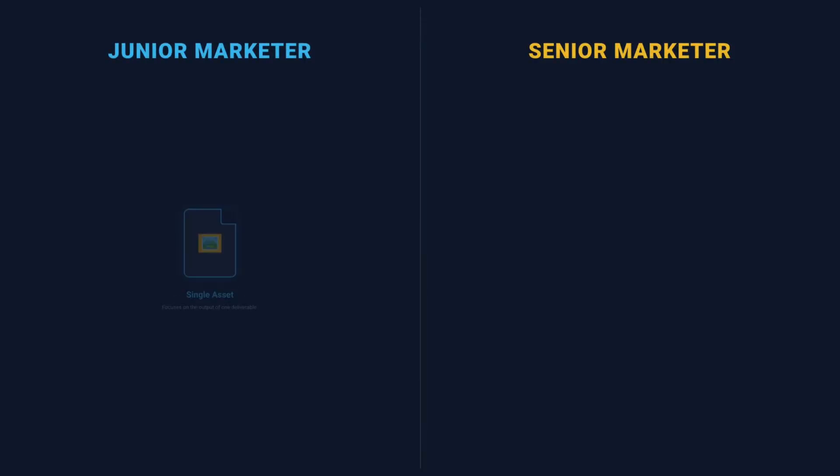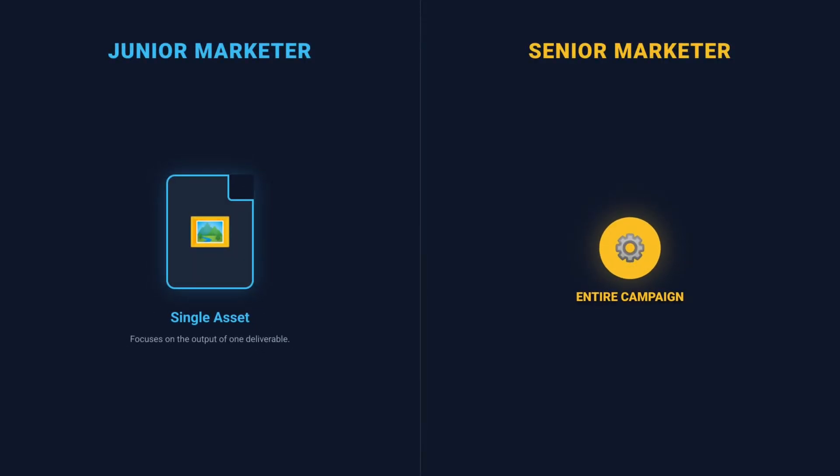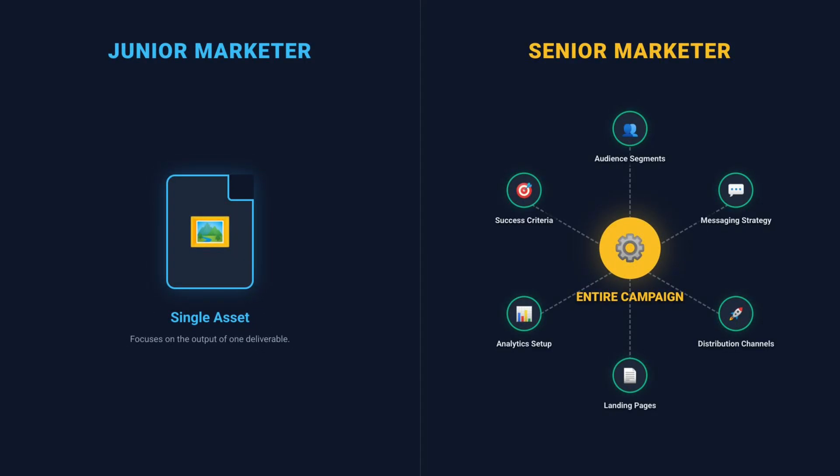In marketing, a junior marketer will be asked to create one asset for a campaign. A senior marketer designs the entire campaign itself — audience segmentation, messaging, distribution, landing pages, analytics, and even success criteria. The entire campaign system.